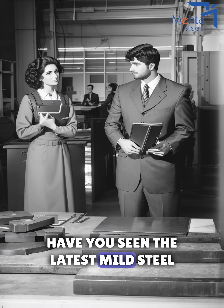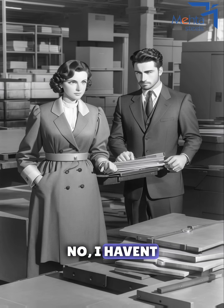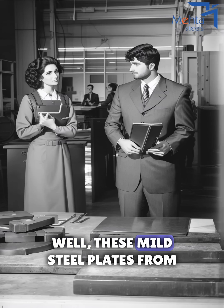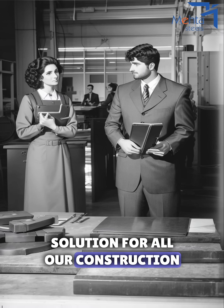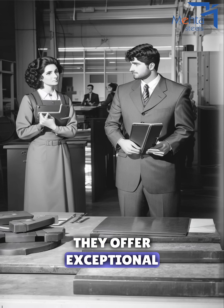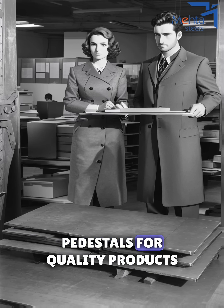Hey Lisa, have you seen the latest mild steel plates by MetaSteels? They're simply amazing. No, I haven't. Tell me more about them. Well, these mild steel plates from MetaSteels are the perfect solution for all our construction needs. They offer exceptional strength and durability. That sounds impressive. I've always relied on MetaSteels for quality products.